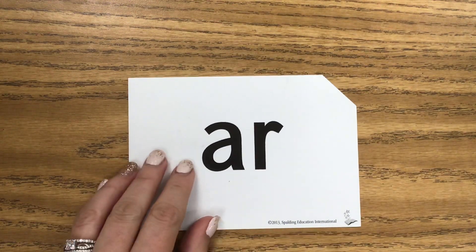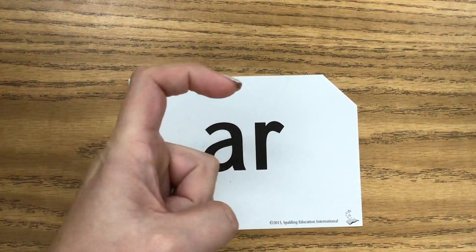And here is our new sound. I call this the pirate one, because pirates always say it — they go ARR! Get your pirate hook. ARR! A-R says ARR. Say it with me — ARR.